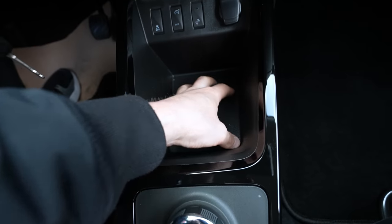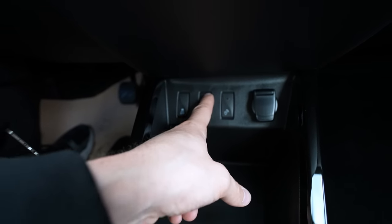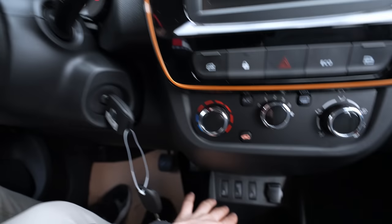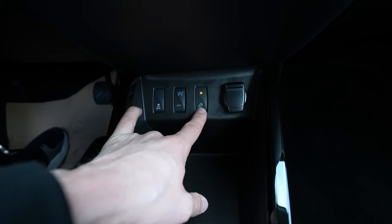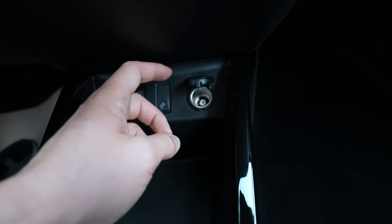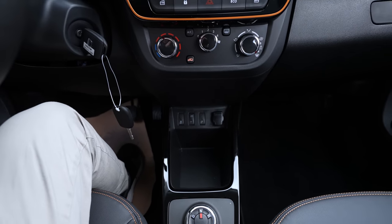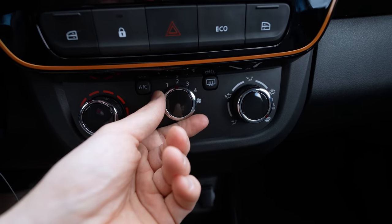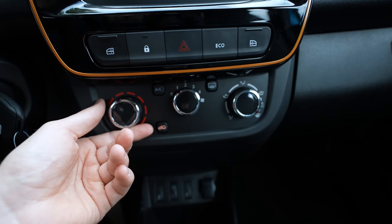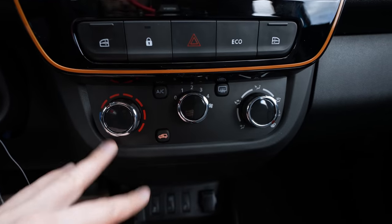There's some storage space for your phone in the center console. You have a traction control on/off button and a cruise control button to activate and deactivate — you can see it appear on the screen. There's also an unknown button I'm not sure about. There's a 12V port here but no USB in this area. The climate control is manual — which I actually like; I prefer manual over automatic. It's simple to use.